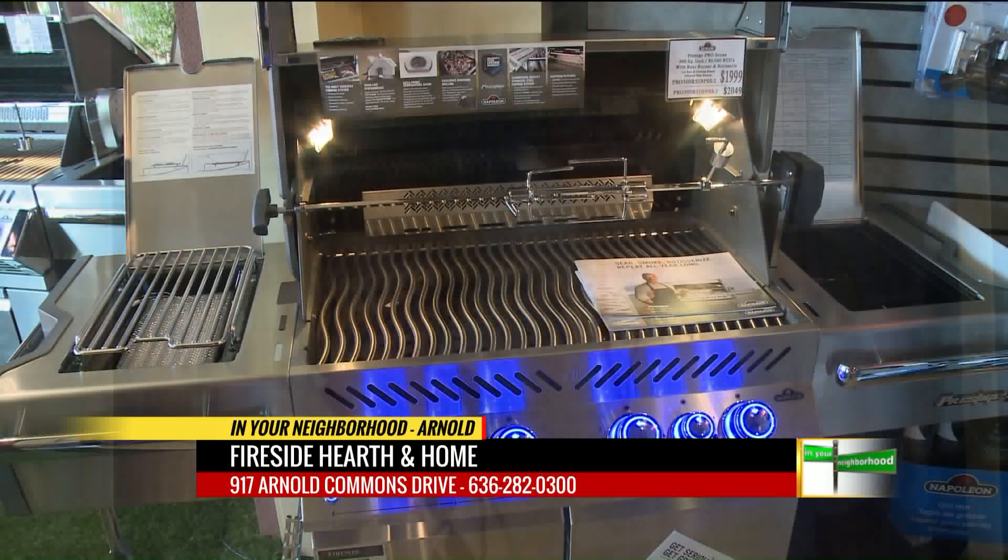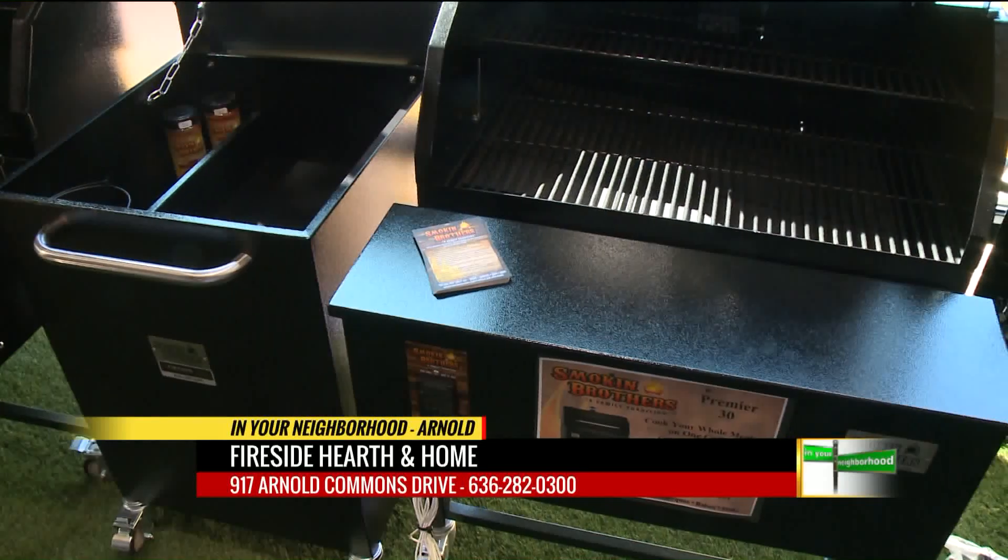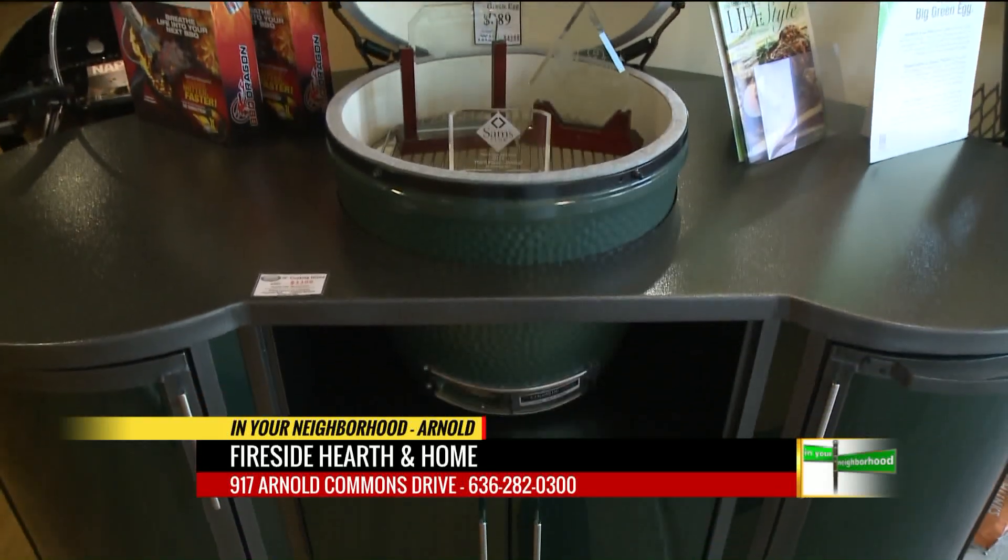It is barbecue season and you have a barbecue pretty much for anybody. We do gas grills, we do pellet smokers. We even sell the Big Green Egg, which is a ceramic grill.